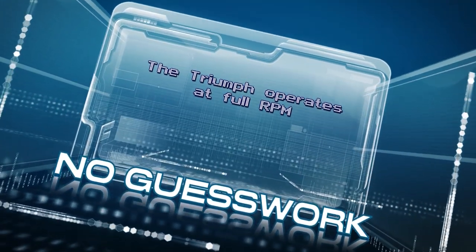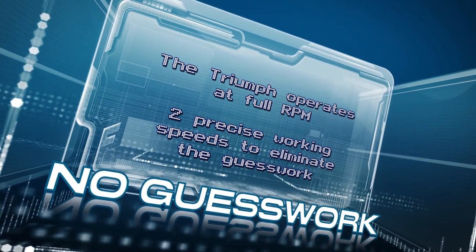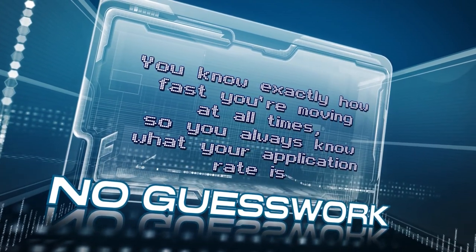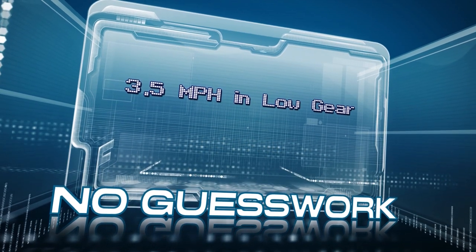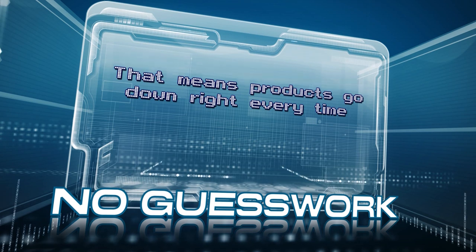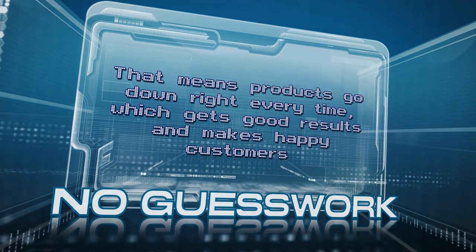The Triumph operates at full RPM and has two precise working speeds to eliminate the guesswork. You know exactly how fast you're moving at all times, so you always know what your application rate is: 3.5 mph in low gear and 5 mph in high gear. That means products go down right every time, which gets good results and makes happy customers.